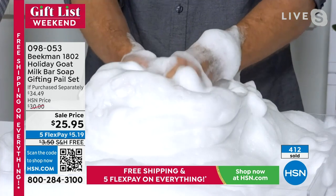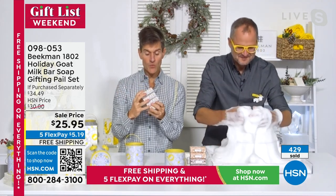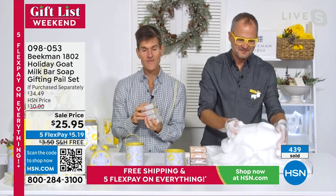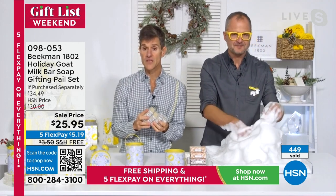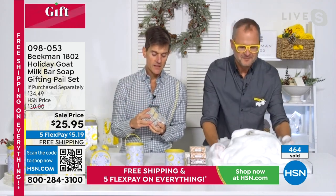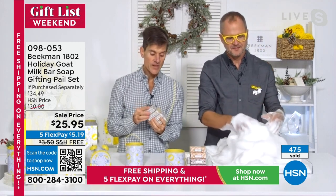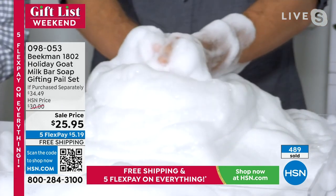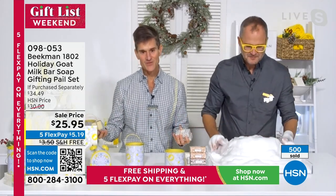This little bar of soap changes lives, because cleansing your skin is something you do every single day. They've been making these bars of soap for 15 years and every year at holiday time they donate a large amount to all the kids in their local school system — they live in a very agricultural, somewhat impoverished area in upstate New York.